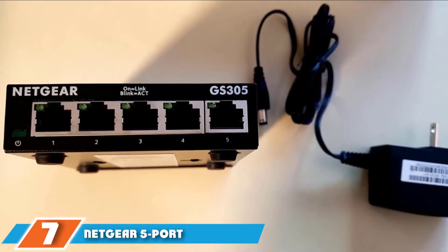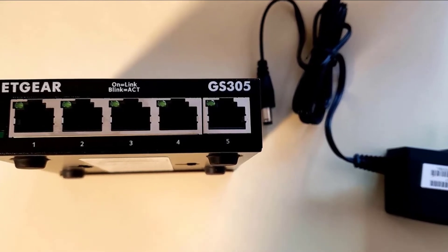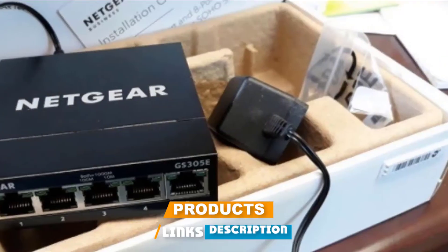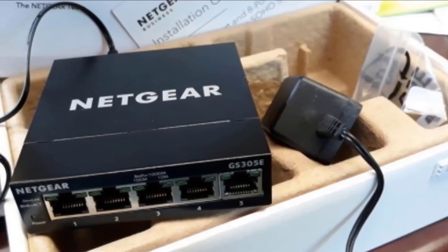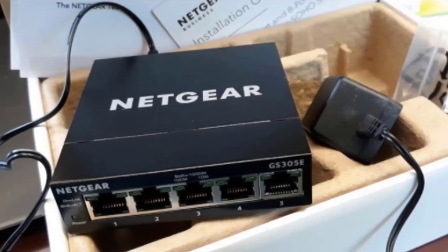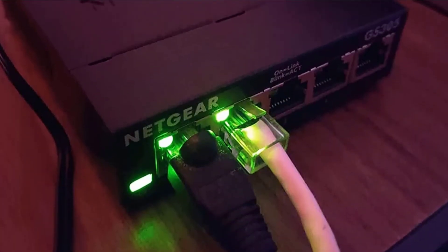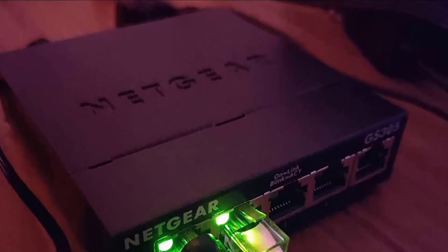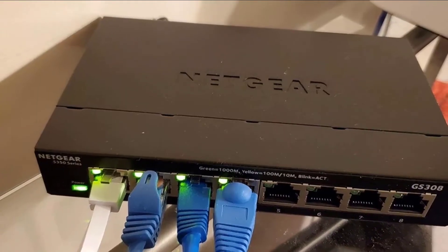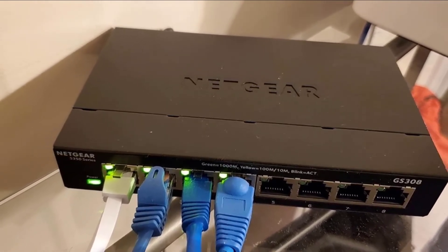Moving on to number 7, we have the Netgear 5 Port Gigabit Ethernet Unmanaged Switch GS305. Things don't need to be complicated or expensive in order to be good, and the GS305 is proof of that — it comes only with the basics, but still has the performance of much more expensive units. It has 5 gigabit ports and offers silent operation due to its fanless design. Because of its compact size, it can be easily placed on your desktop or wall-mounted, while its plug-and-play function makes it easy to use for anyone.